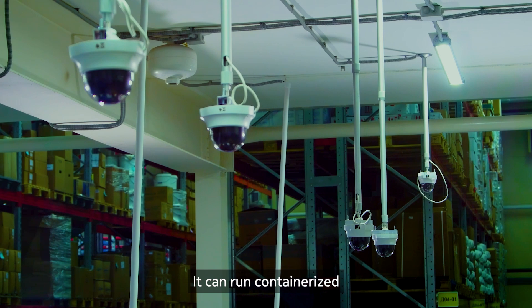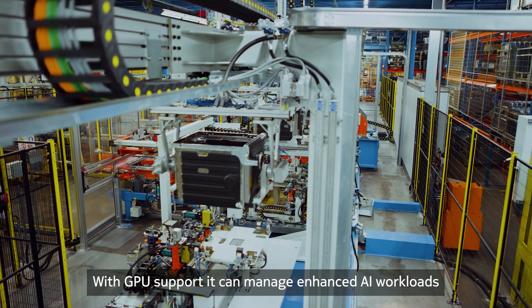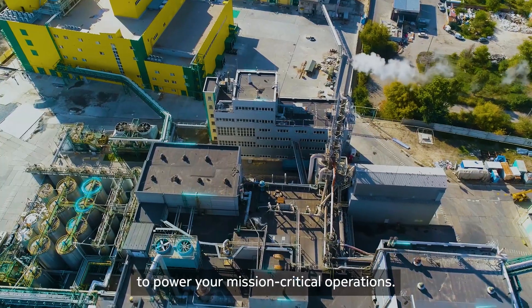It can run containerized and virtual machine-based applications. With GPU support, it can manage enhanced AI workloads to power your mission-critical operations.